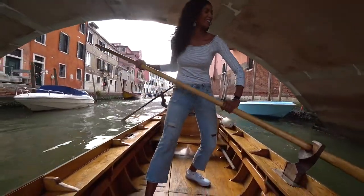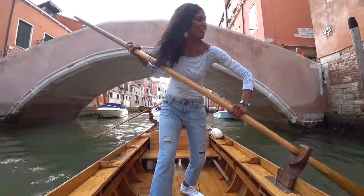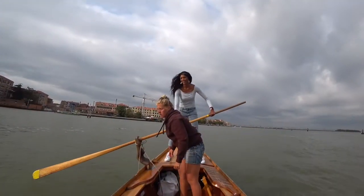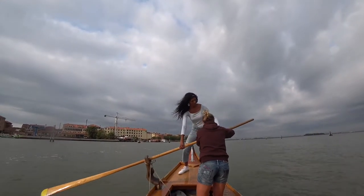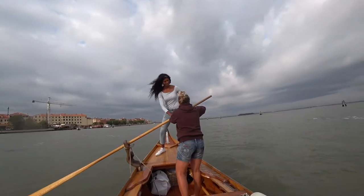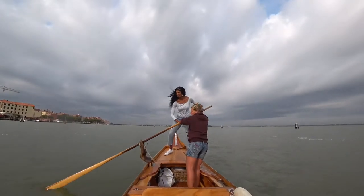Then I started to really get my stroke down. But my skills were really tested when we went out into some open water — it was a little more like surfing than I thought, and definitely more difficult on the end of the gondola than in the middle.